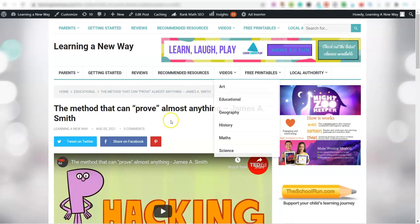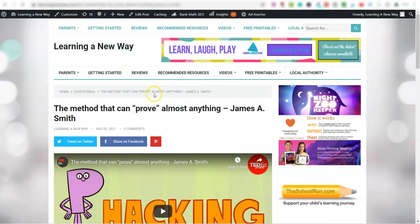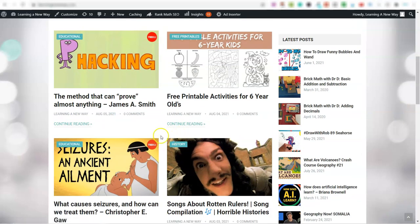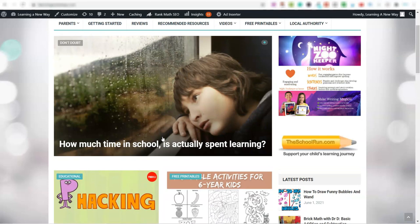This is one way you can make money — creating these niche websites, connecting some YouTube channels, and it runs on autopilot. The other thing you can do with this is once you've built out some of these websites, you can actually flip or sell them and make money.